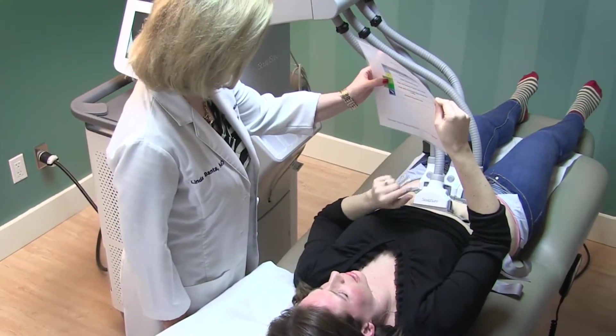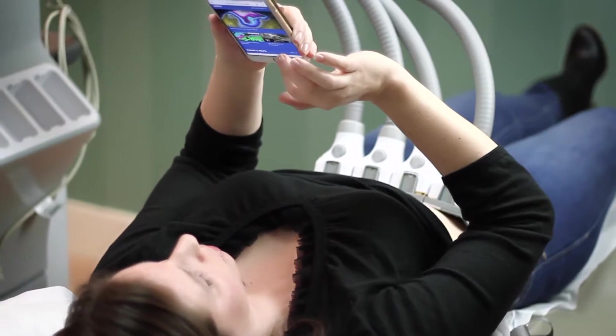This is a safe, pain-free treatment. You can come in on your lunch break and there is no downtime.